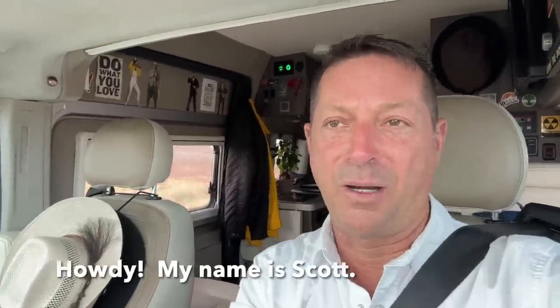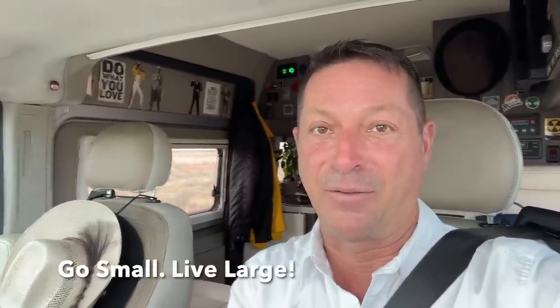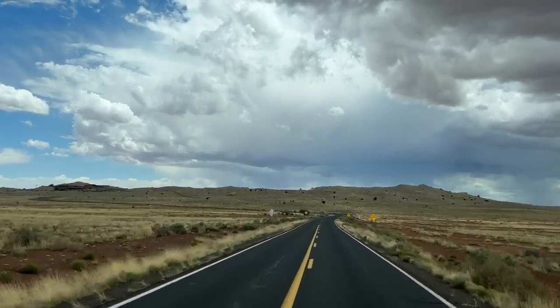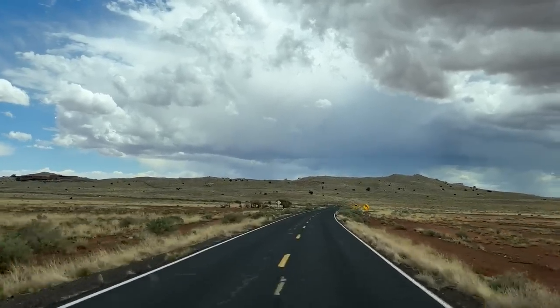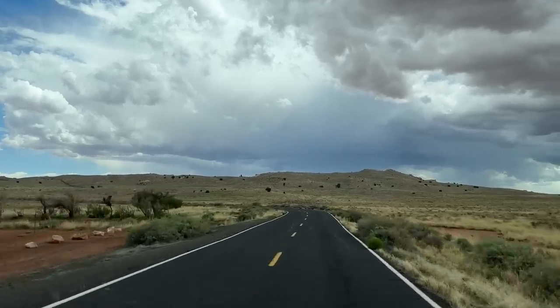I visited Meteor Crater on purpose when I went on a multi-month sports car road trip, and I'll tell you a little bit about that story. I might have planted the seed for doing van life in a different way. Coming from this angle, it is a pretty unassuming set of hills, but a meteor struck the Earth right here and exploded the Earth's crust out of the ground. That's what we're looking at, and that's where we're going to go check out.